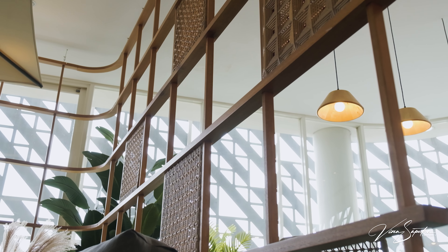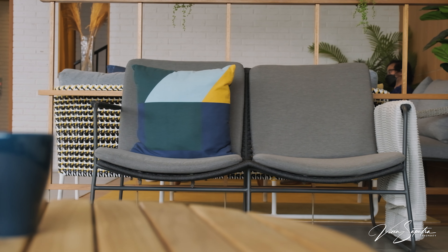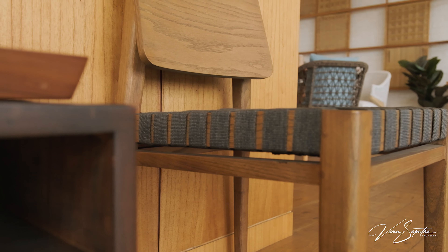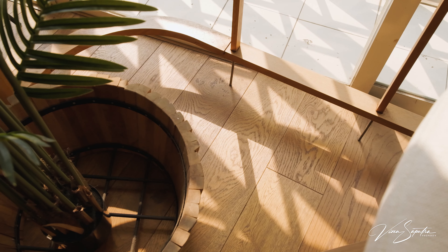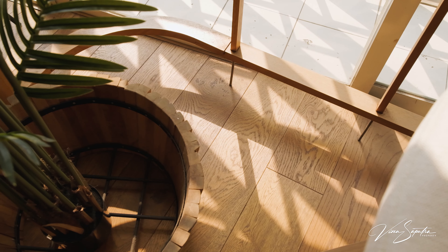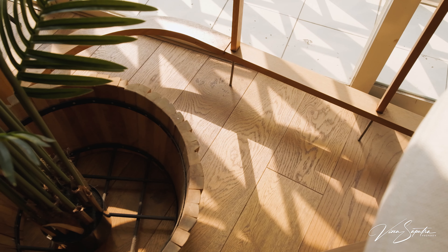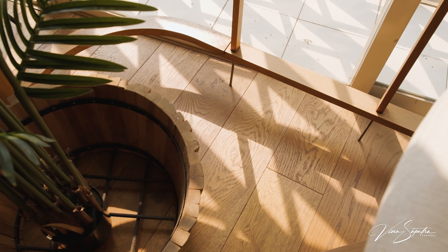Sofa seperti ini bisa buat outdoor dan indoor. Menurut aku unik banget dan lucu banget kalau kalian taruh di pojokan ruang tamu atau di area taman sambil ngopi-ngopi sore. Untuk semua produk di Pineapple Lifestyle Furniture ini, terbuat dari 100% lokal karena dibuat oleh pengrajin-pengrajin terbaik di tanah air. Jadi ini bener-bener buatan Indonesia yang wajib banget kalian banggain — produknya bener-bener udah bisa untuk ekspor, jadi udah pasti kualitasnya oke banget.